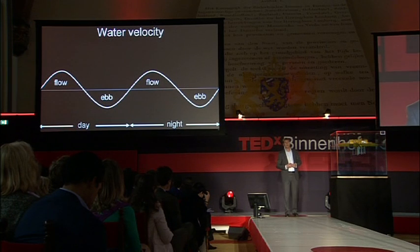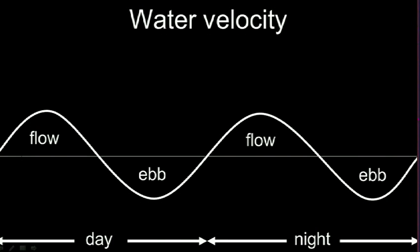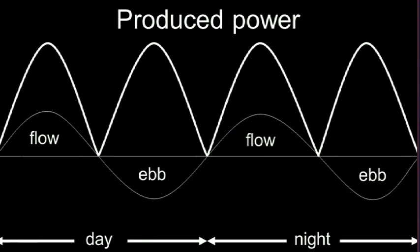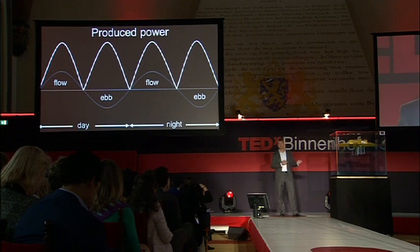Tidal currents are very predictable. The water flows six hours one way and six hours the other way. And this goes on day and night. It never turns off. Here we see the power it can produce. As you can see, it works with the water flowing in either direction. The time difference between the peak and zero is just three hours.